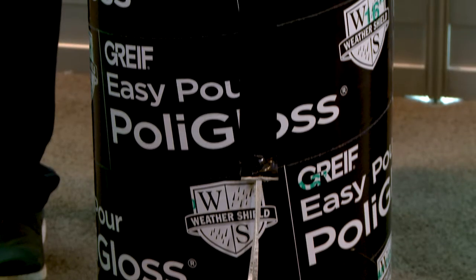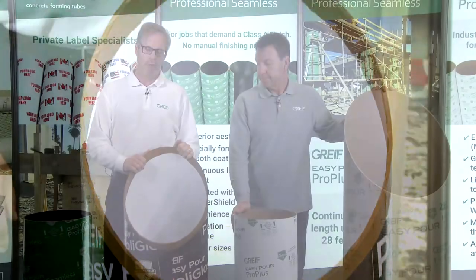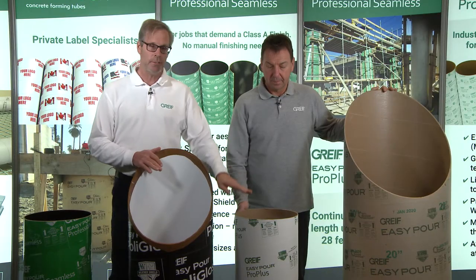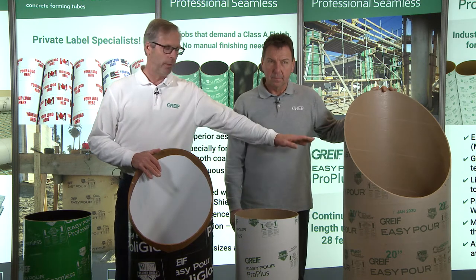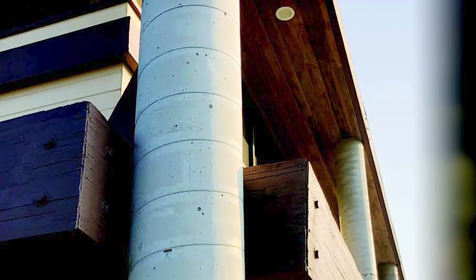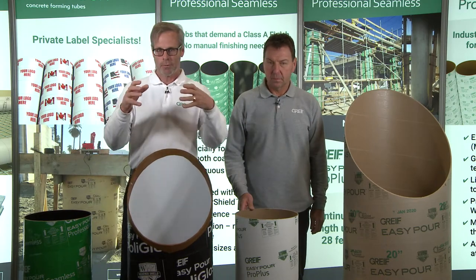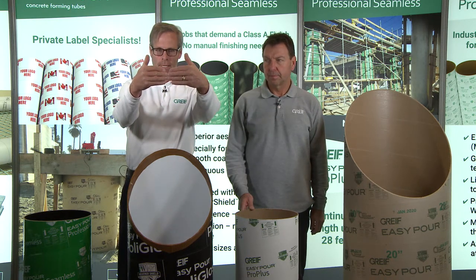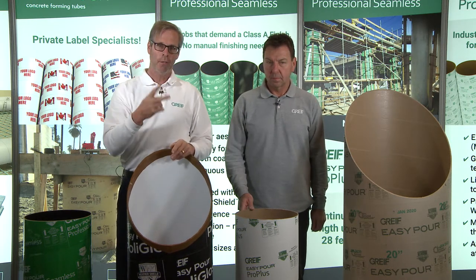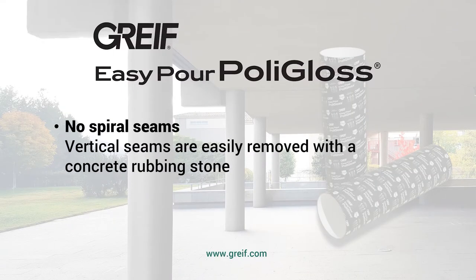This is our Polygloss concrete form. What makes the Polygloss concrete form unique is the inside liner — it is a polystyrene liner, and the end effect of the liner means it leaves a smooth surface column. In comparison to an Easy Pour Pro Plus or Easy Pour tube, you will see a spiral line left on the concrete column once the form is removed. The polystyrene liner is wrapped inside the tube and butts up against each other, so depending on the size of the column you will have between one and two vertical seams on the column. These seams are very small and easily removed, oftentimes with a rubbing stone.